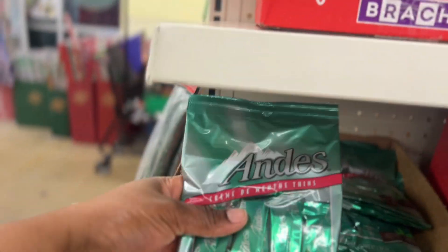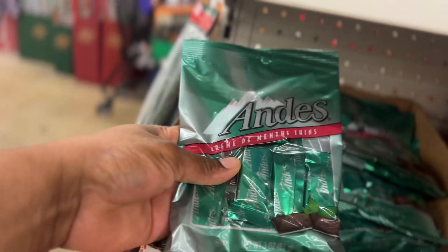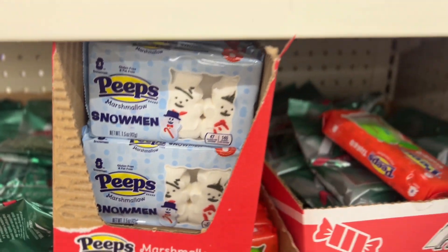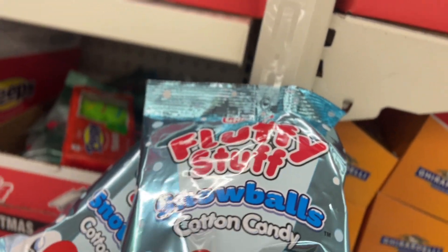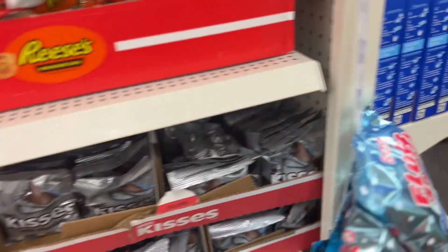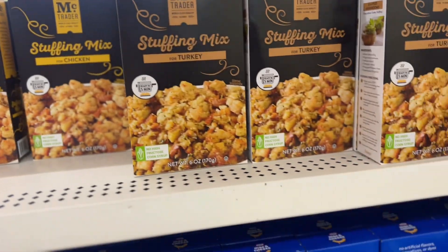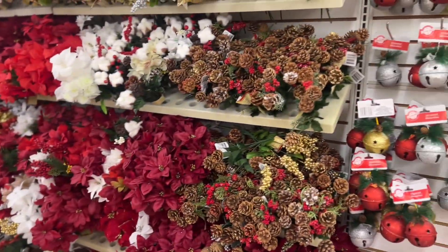Let me see what they have here — creme de menthe tins. They have these snowman marshmallows, fluff stuff snowball cotton candy, Hershey's Kiss. And here they have stuffing mix for chicken or gravy, mac and cheese, and beef or chicken broth.